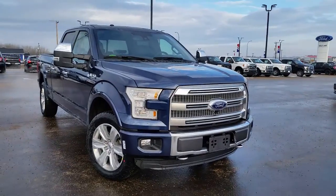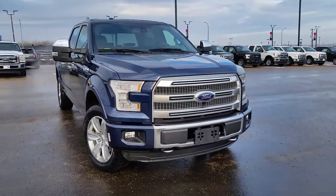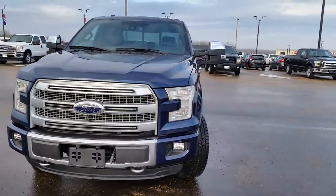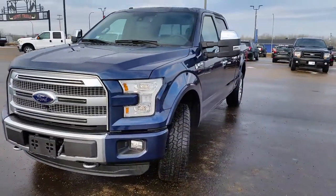Today we're taking a look at a brand new 2015 Ford F-150 Platinum in blue jeans metallic. It has the 5.0 liter V8 engine and 6-speed automatic transmission.